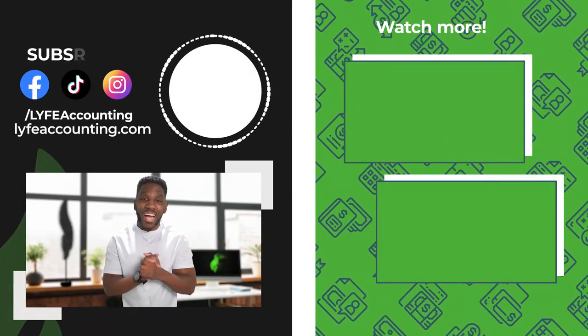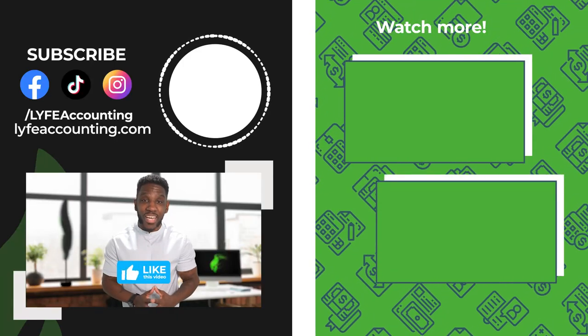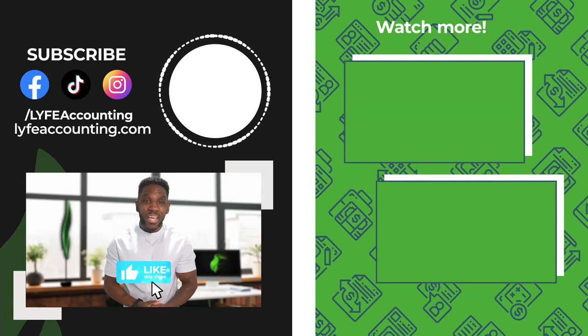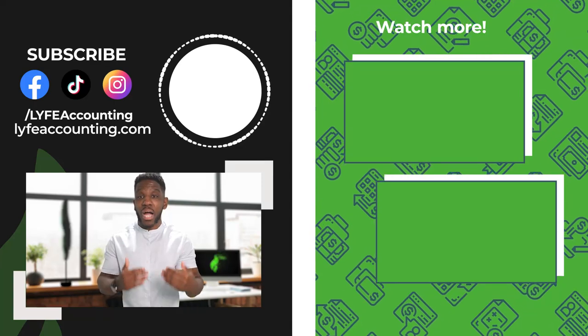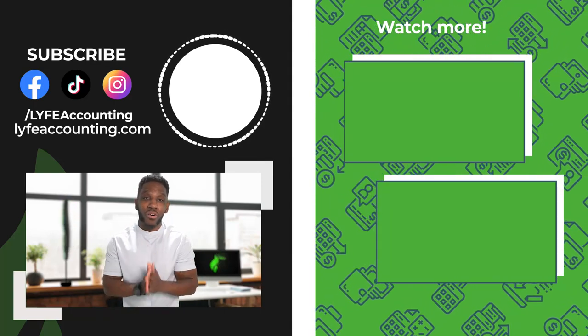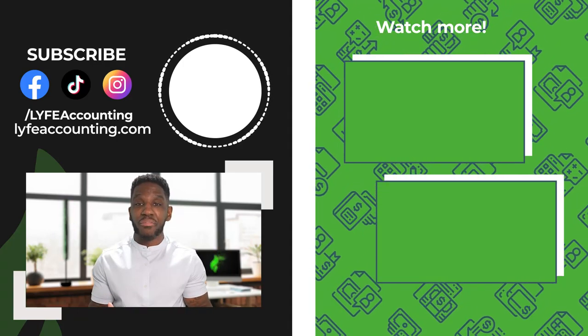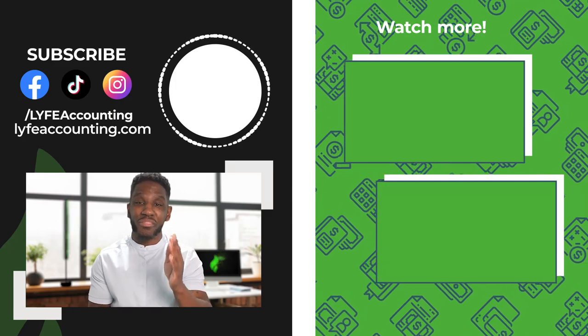I'm going to place a few videos on the screen I think you should watch next. Be sure to check them out. And if this video helped you today, please hit the like button and leave me a comment — it helps the channel out greatly. Then subscribe to our channel so you don't miss out on future content that can help grow your business. I'm Karan from Life Accounting and I'll see you in the next video.